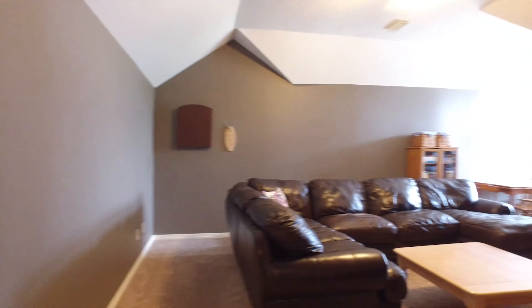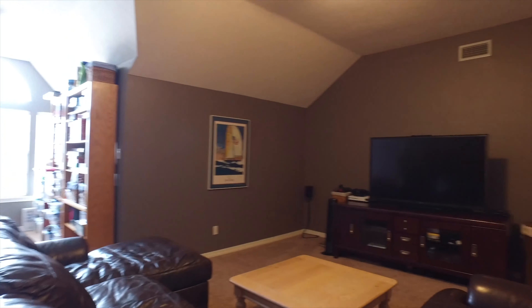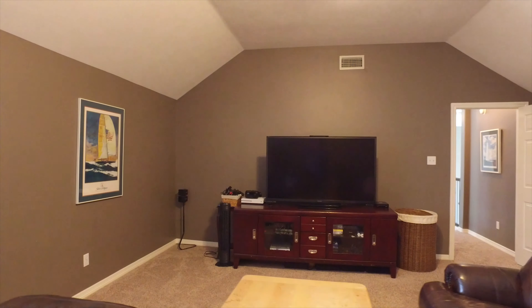Here's another secondary living space or game room with window seating. The space goes on and on, and it's such a nice, private space to retire in the evening.